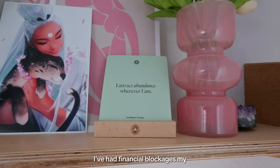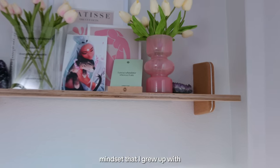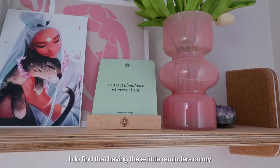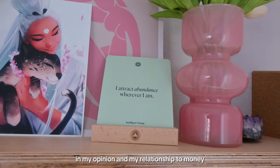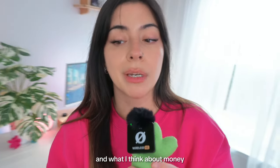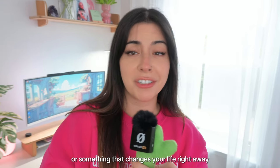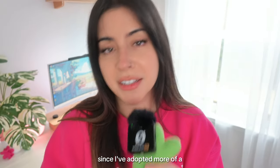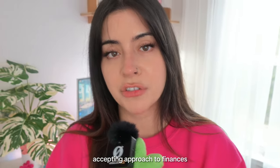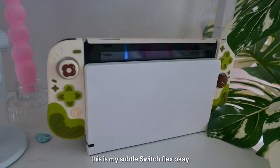I've had financial blockages nearly my entire life — a product of the scarcity mindset I grew up with, and that's okay. I find that having these little reminders in my office keeps me feeling good about finances and my relationship to money. Since I've adopted a more accepting approach to finances, blessings financially have been coming to me a lot more easily.